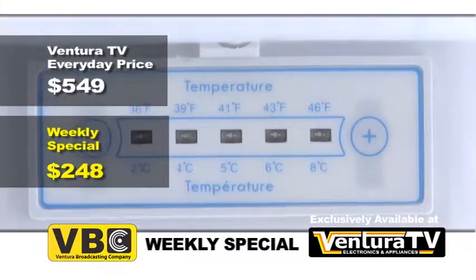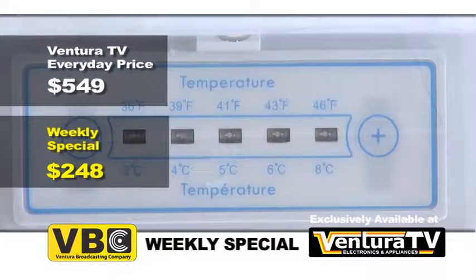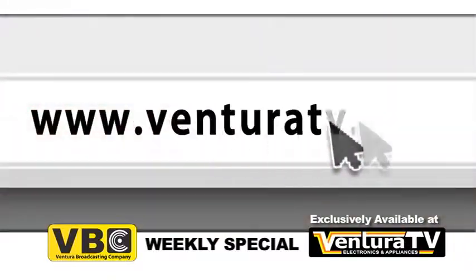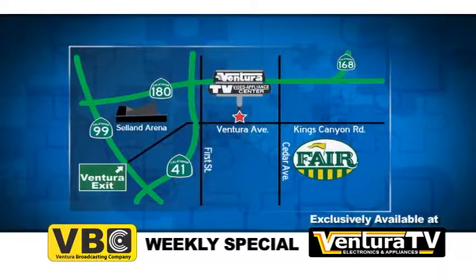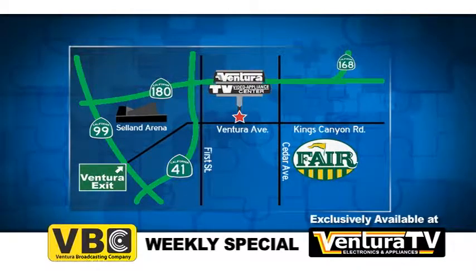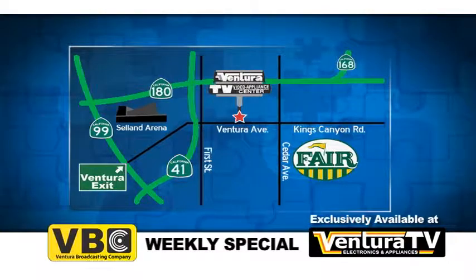So check out this exclusive freestanding top freezer refrigerator by Dambi and thousands of other great deals online now at VenturaTV.com. Or stop by our one and only location on Ventura Avenue between 1st and Cedar, just minutes away from highways 41 and 180.